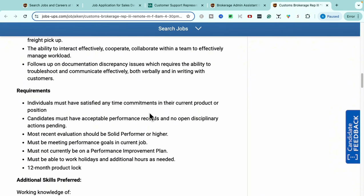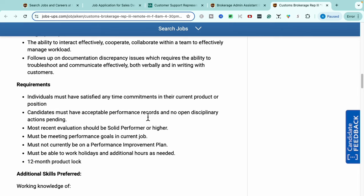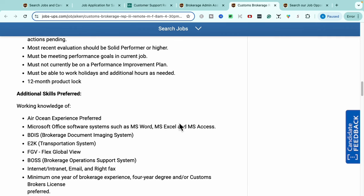Requirements for this role include making sure that in your prior role you were able to stay on deadlines and satisfy time-based commitments — for example, if you worked in insurance managing claims, ensuring those were up to date. You'll also need to have acceptable performance records and no open disciplinary actions.